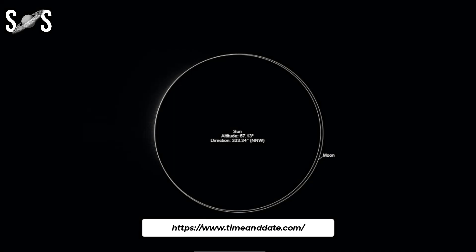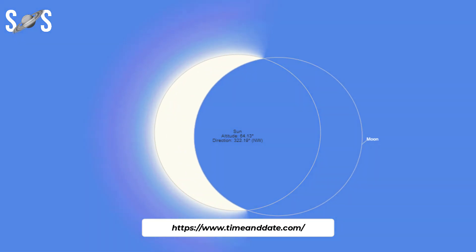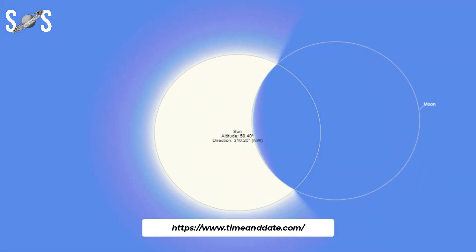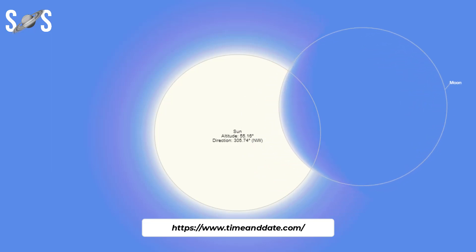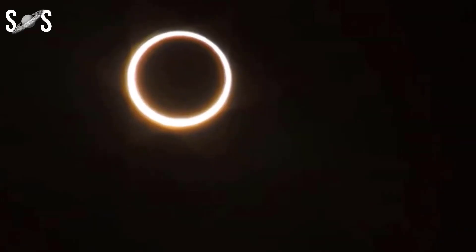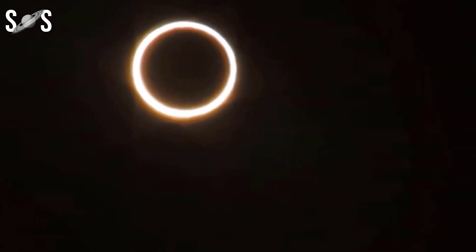How long does the solar eclipse last? On the night of April 19th to April 20th, the maximum duration of the full total/annular phase of 1 minute and 16 seconds will be reached above the ocean. On land, the longest full eclipse of 1 minute and 14 seconds will be experienced by observers in East Timor. A full phase in the Exmouth Peninsula, Australia, will take just 1 minute.